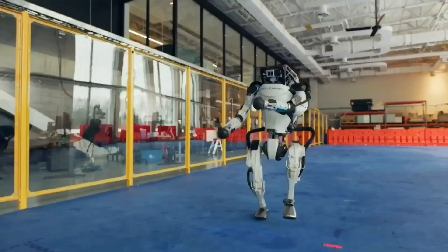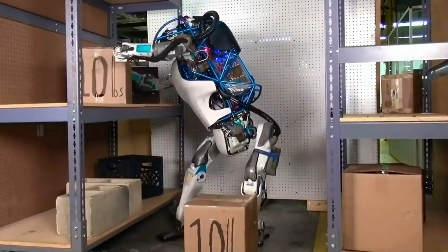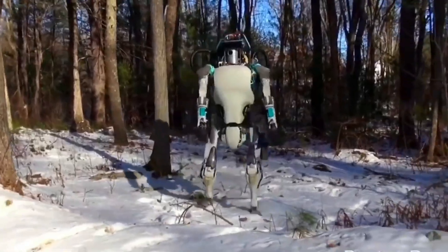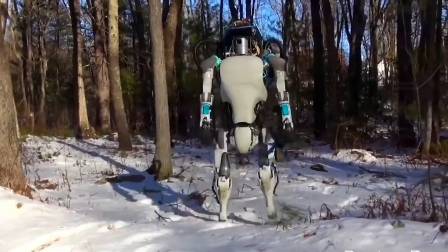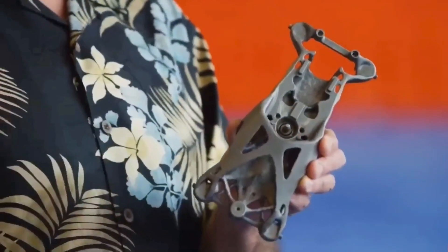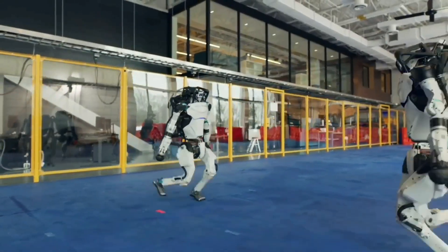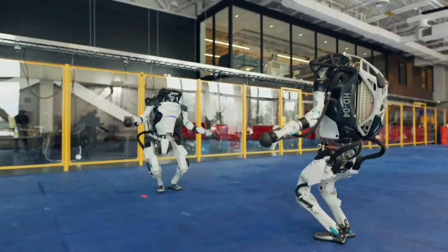The Atlas Robot can also jump, dance, and carry things that weigh up to 5 kilograms while walking or running. This robot, however, is very expensive, costing close to a million dollars each. Because of this, developers are continuously looking for ways to produce more of these robots for a much lesser cost.